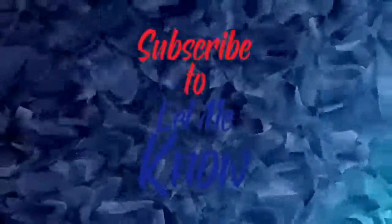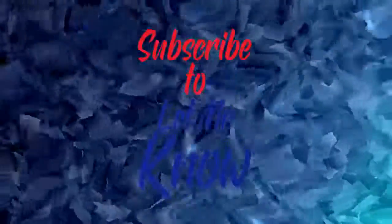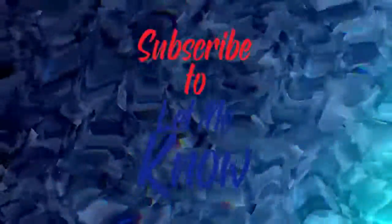Check out these other videos from Let Me Know. If you haven't made the move to subscribe to our channel, all you need to do is click on the red subscribe button. Thank you for watching.